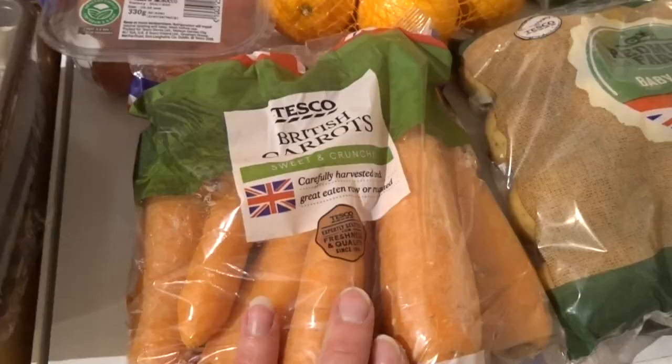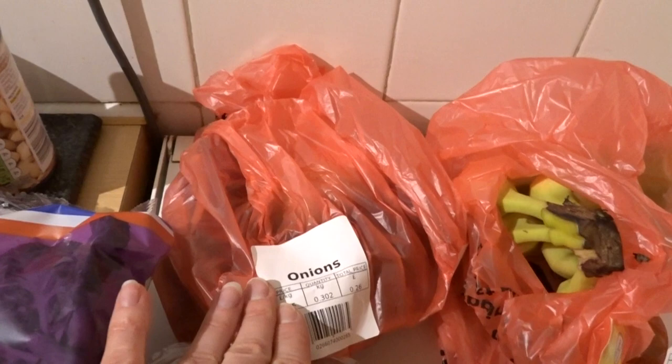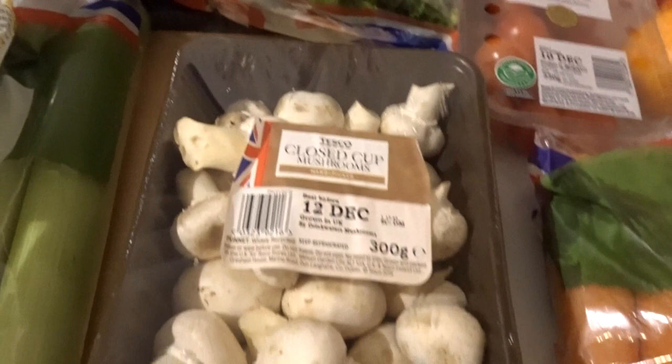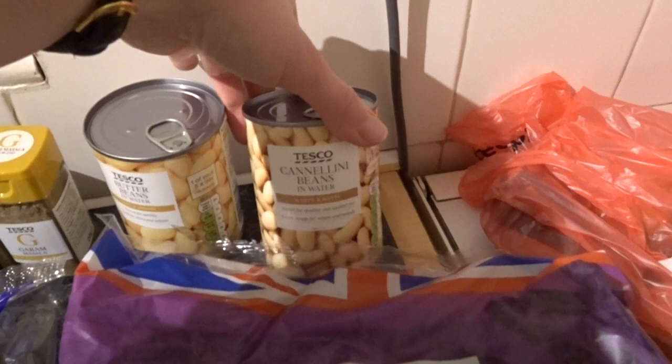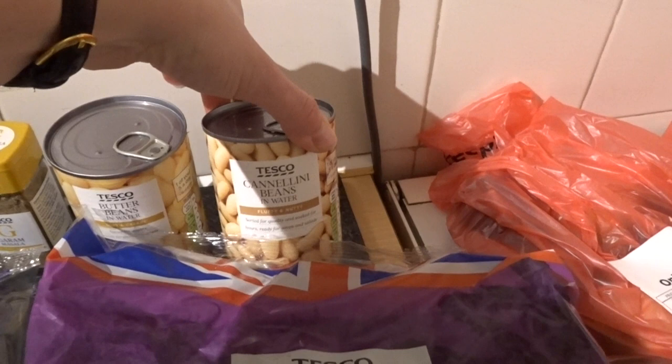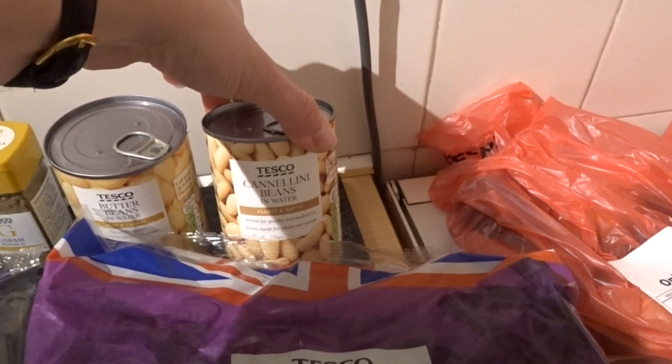I've got some cherry tomatoes, but these are huge — those are the biggest cherry tomatoes I have ever seen! A bag of brown and red onions, some curly kale for one of the meals, some mushrooms, two bags of leeks, some brussel sprouts, and a bag of spinach. I've also got some cannellini beans and butter beans — the Joe Wicks recipe only asks for these beans, but I find the butter beans and cannellini beans go really well together, and I wanted to help bulk it out a bit.